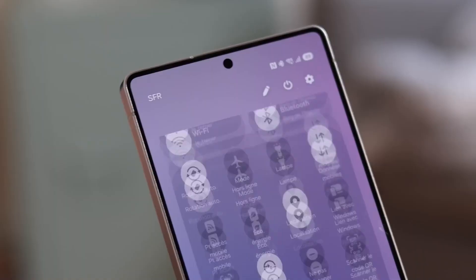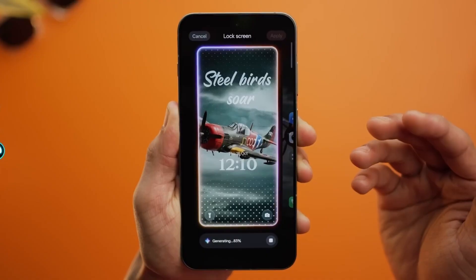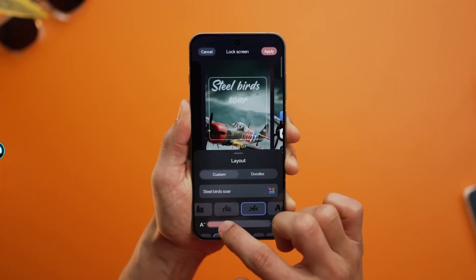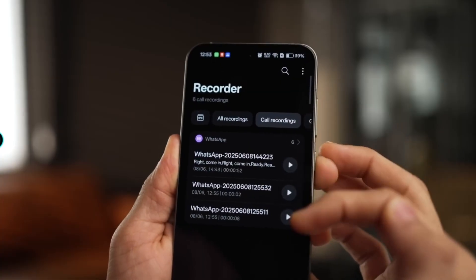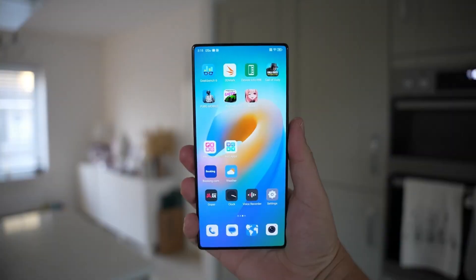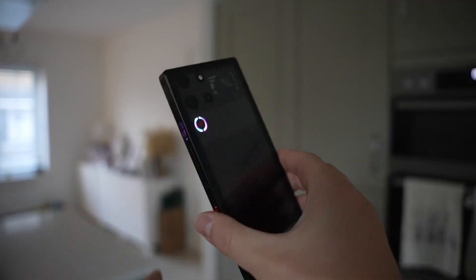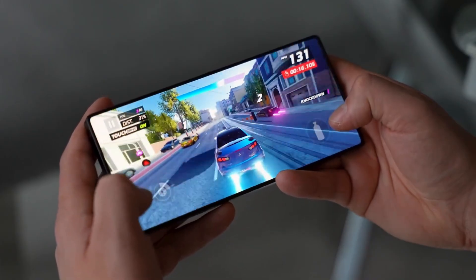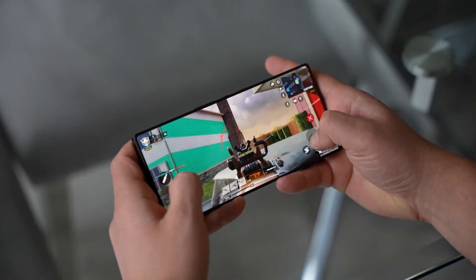This update doesn't show its best tricks immediately. It waits, watches how you use your phone, and learns your habits quietly. Then, almost like a Christmas surprise you didn't know was coming, it starts doing things that make you stop and say: wait, how did it know that? Imagine this — it's late evening, the room lights are dim, outside the weather is cold. You unlock your phone, and without touching anything, the screen tone softens. Not just brightness: the warmth shifts slightly, the contrast relaxes, the UI feels calmer. Your phone literally adjusts its mood to match your environment. That's One UI 8.5 working silently in the background, using contextual awareness instead of forcing settings on you.